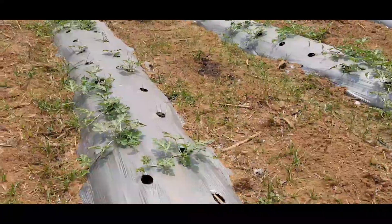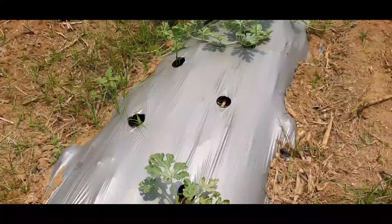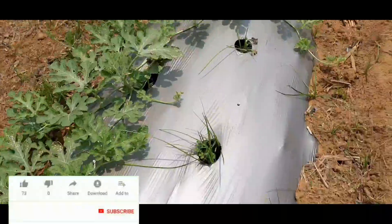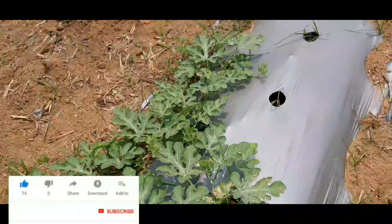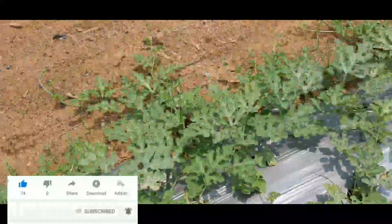Advantages of using plastic mulch films: increases yield by 20 to 60 percent, prevents soil erosion, protects roots, prevents weed infestation, lowers water consumption, provides an artificial barrier to pathogens, reflects UV rays, keeps insects away, saves labor and time, and reduces nutrient loss.